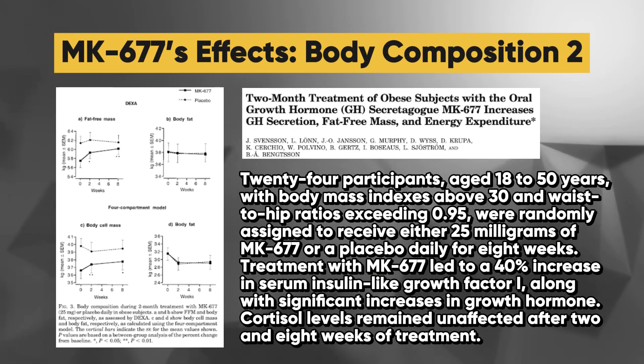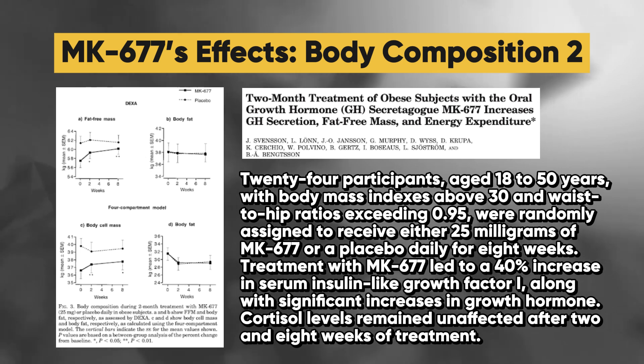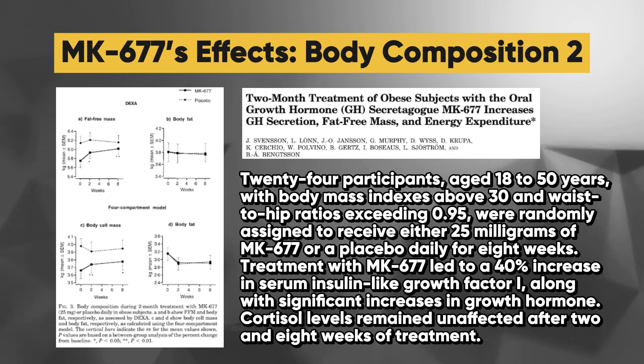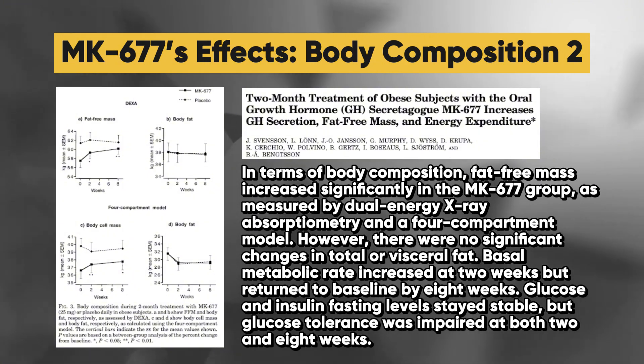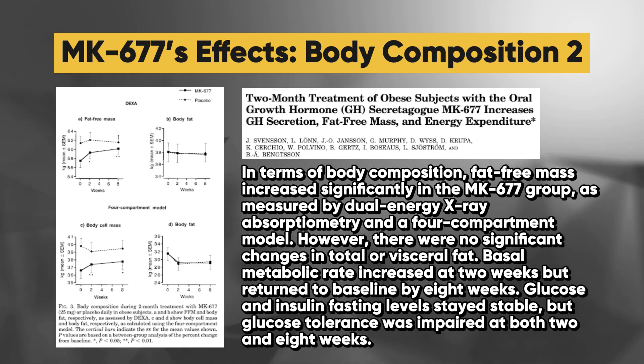A second study explored MK677's effects on growth hormone secretion and body composition in healthy obese males. 24 participants aged 18 to 50 with BMIs above 30 received either 25 milligrams of MK677 or a placebo daily for eight weeks. MK677 led to a 40% increase in serum IGF-1 and significant increases in growth hormone, while cortisol levels remained unaffected. Fat-free mass increased significantly in the MK677 group, though there were no significant changes in total or visceral fat. Basal metabolic rate increased at two weeks but returned to baseline by eight weeks, and glucose tolerance was impaired at both two and eight weeks.